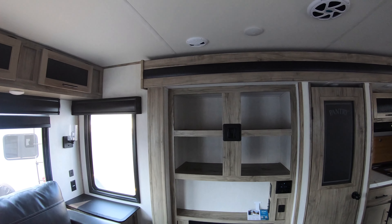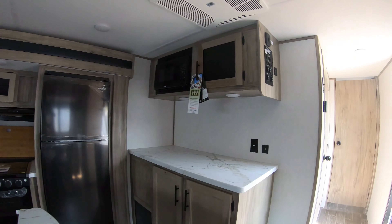This one will sleep four comfortably with plenty of room to entertain the whole family — whether you're at a seasonal site or just out on the weekends, this is a great coach for you.